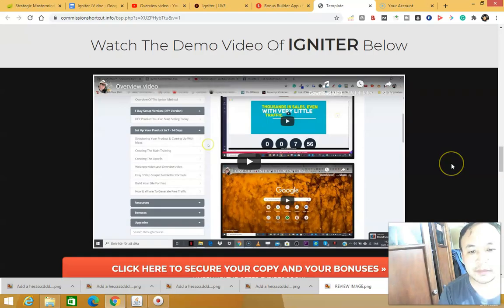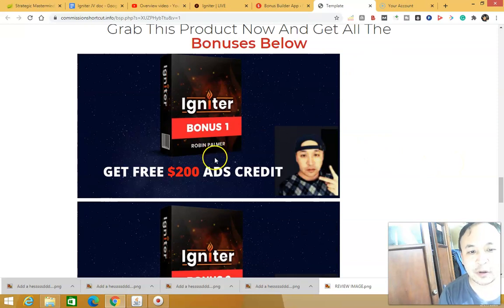My bonus number one will show you how to get a free $200 ads credit. You'll get a coupon worth $200 so you can start advertising your product to make sales and even build a list. You can use this ads credit to advertise on platforms like Google and YouTube — Google being the biggest search engine, so you can get a lot of targeted buyer traffic.